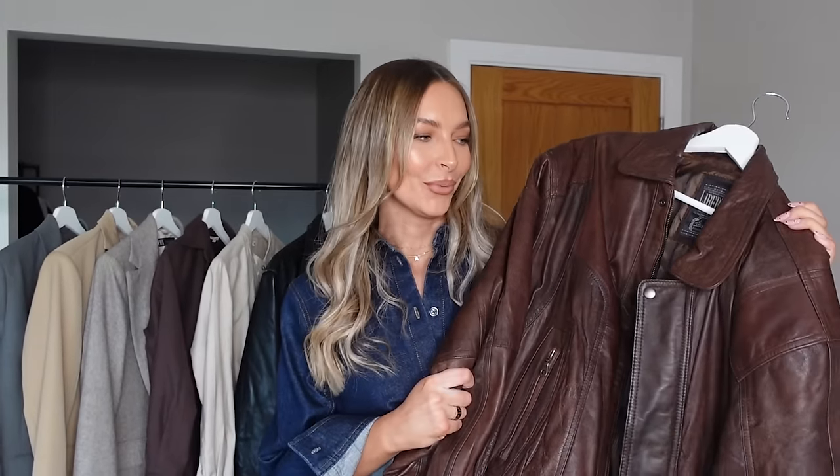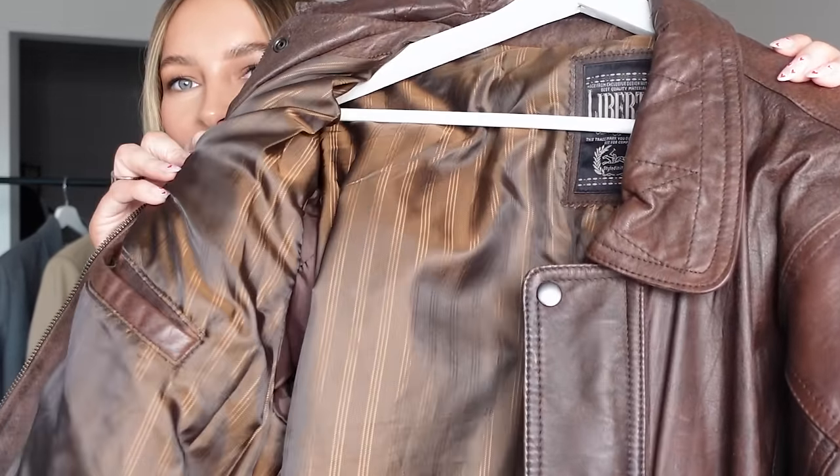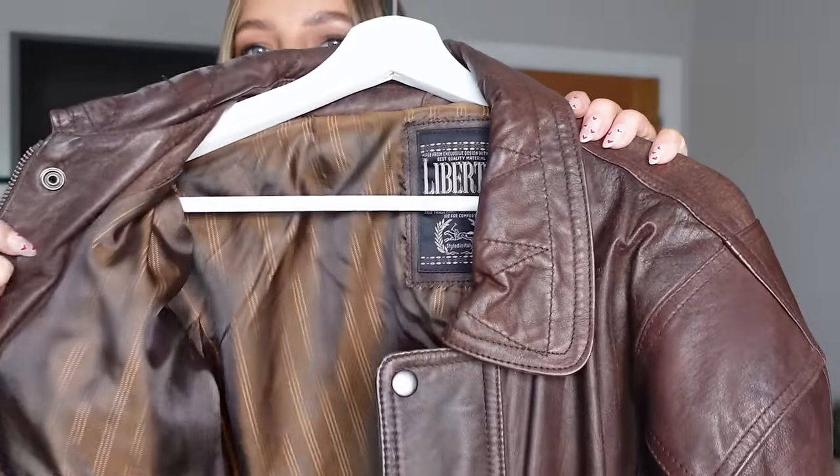I thought I'd quickly show you my brown one as well because I couldn't help myself. I actually bought the black one first and loved it so much that I wanted a brown one too. I love the insides of them — the older jackets, they just don't make them like this anymore. I really love them, so I had to include it in this video.